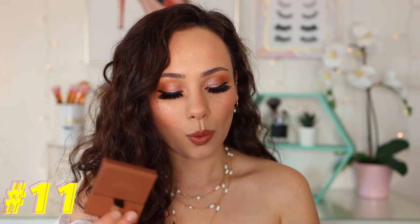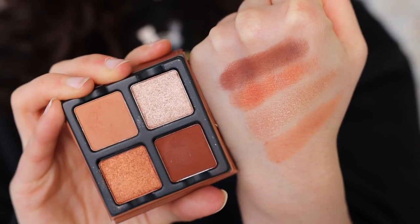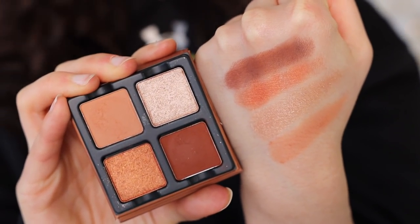Moving on to number 11, we have another Viseart Quad — this is the Chocolat. I actually really like this one; it's just that it's warmer, and there are two other ones I love a lot more. It has nicer depth than the Frambois I just mentioned, so I do really like it. It's really pretty, just not as pretty as the other ones that have come out. They're just little quads, so they aren't the most exciting palettes.